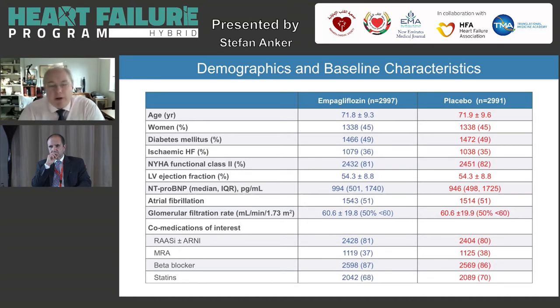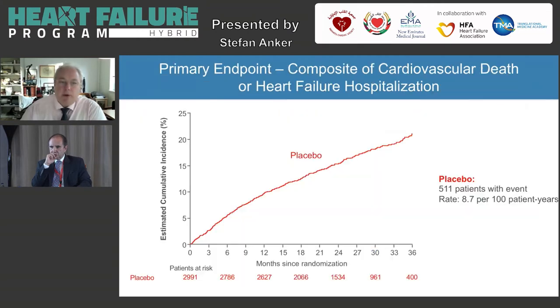One very interesting issue is how the treatment of patients at baseline looked. If you consider RAAS inhibitor therapy, 80% of patients were on it. MRA use was 37% in these patients, and beta blockers were a staggering 87%.